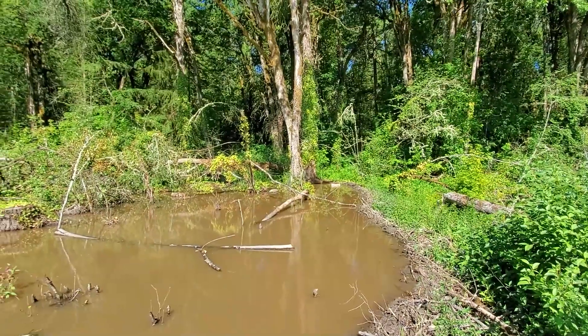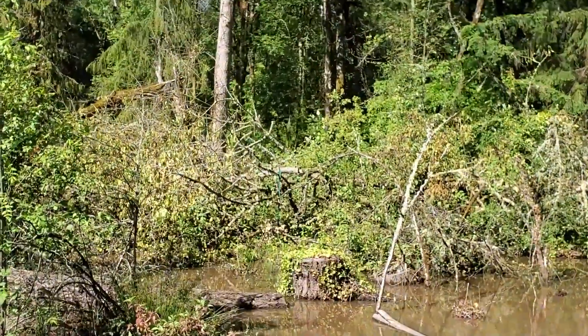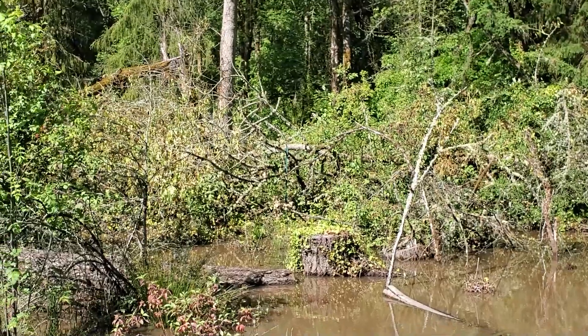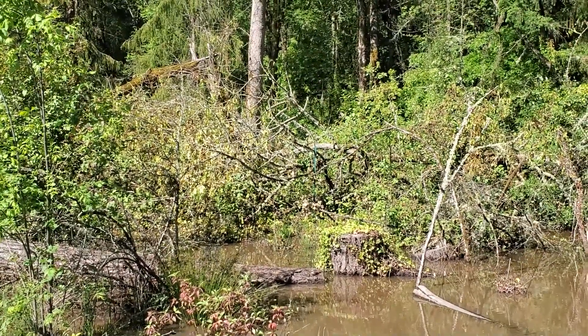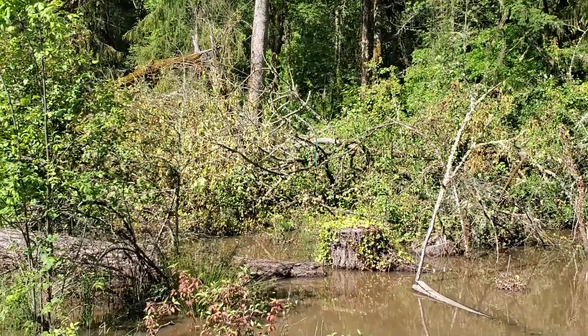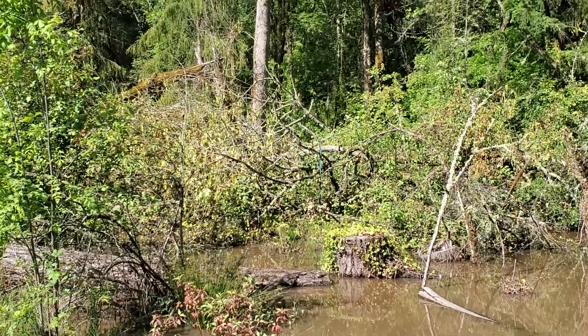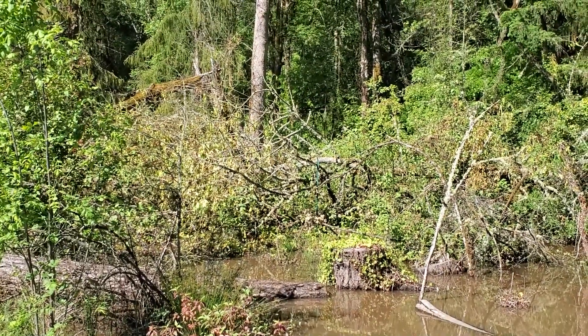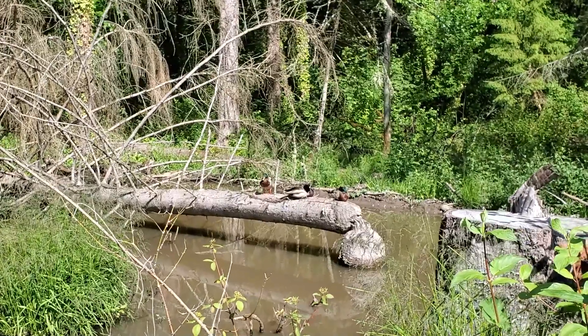As I walk by I noticed that there was a tree down that I don't remember being down before. Can you see that? I can't see the base of it to see if it's been chewed by a beaver, or maybe there was something else involved, but the leaves are still a little bit green so I think it's something that happened pretty recently, and since it's right next to the beaver pond it might have been a beaver. Some things haven't changed much at all.